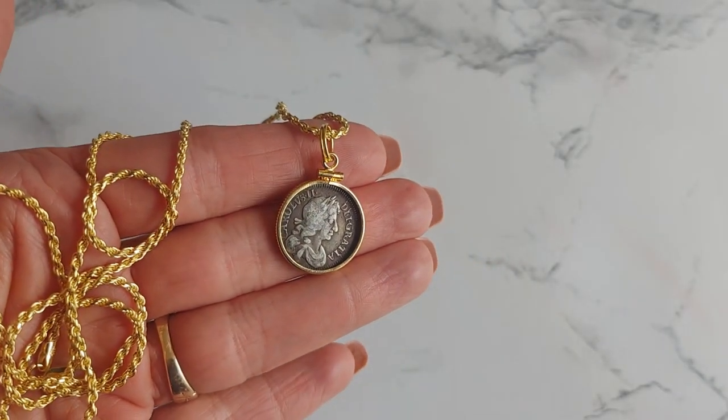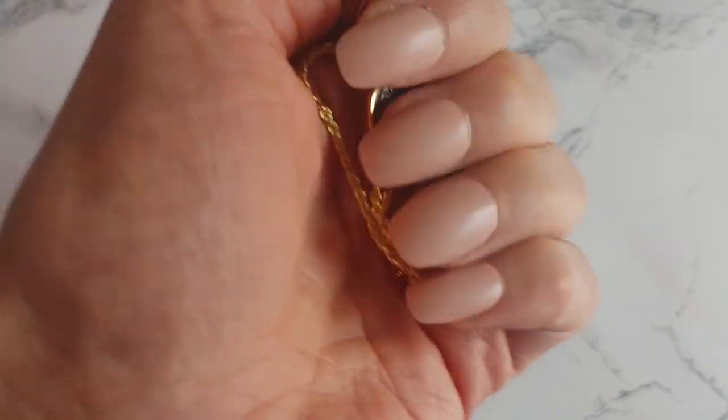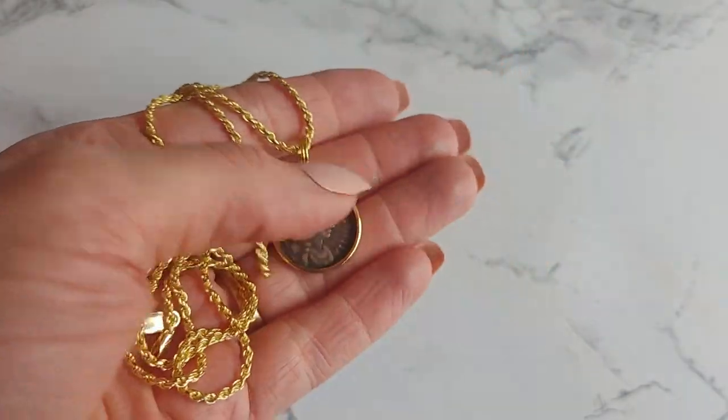First we have a stunning near mint 1683 Renaissance English silver fourpence with King Charles II on it. It's a grope coin pendant on an 18-karat gold-filled chain.